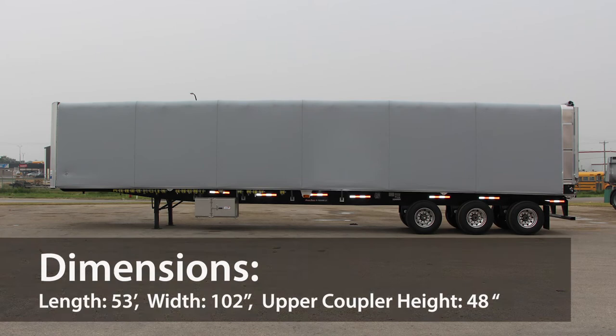It's 53 feet long, 102 inches wide, and has an upper coupler height of 48 inches.